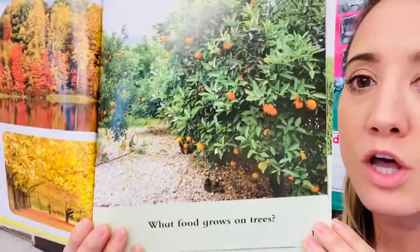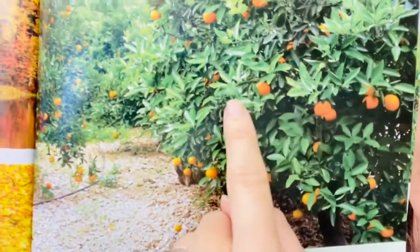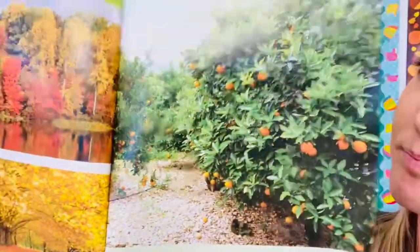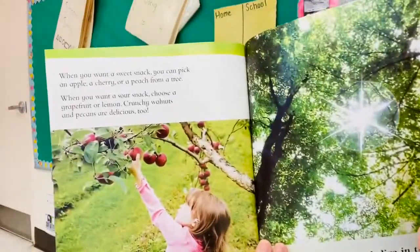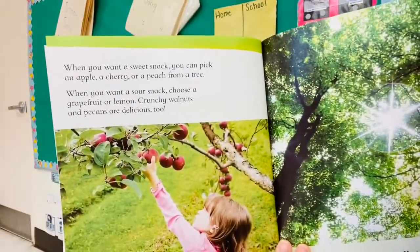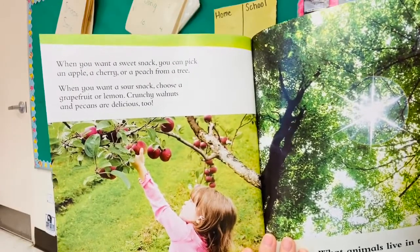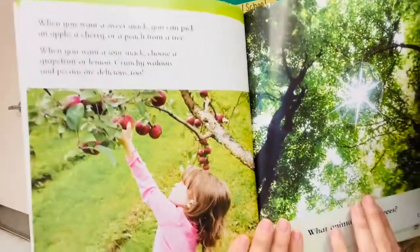What food grows on trees? What does it look like in this picture — what type of food does this tree grow? Oranges? When you want a sweet snack, you can pick an apple, a cherry, or a peach from a tree. When you want a sour snack, choose a grapefruit or lemon. Crunchy walnuts and pecans are delicious too.